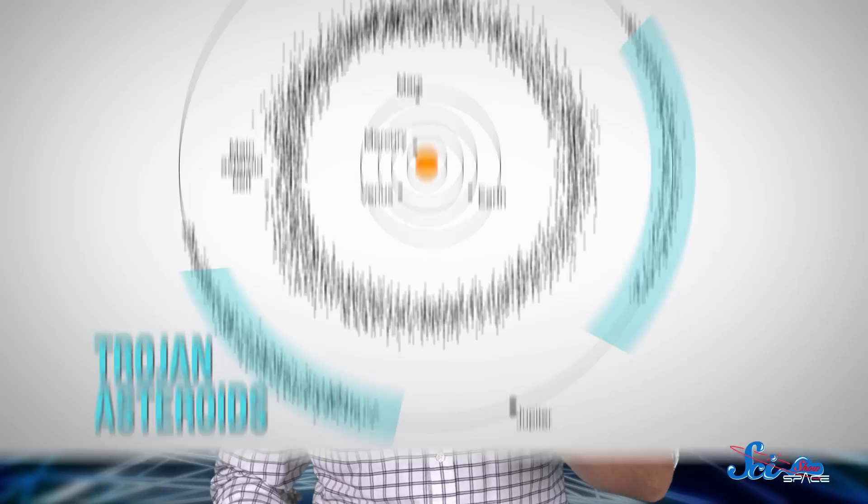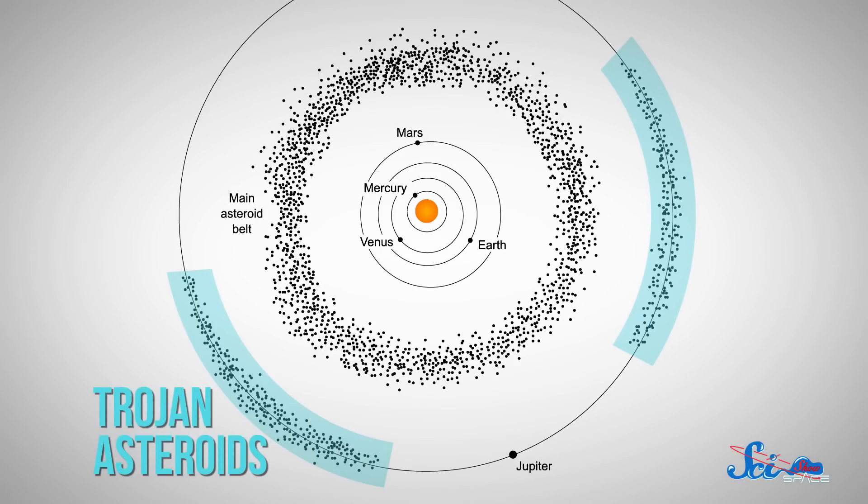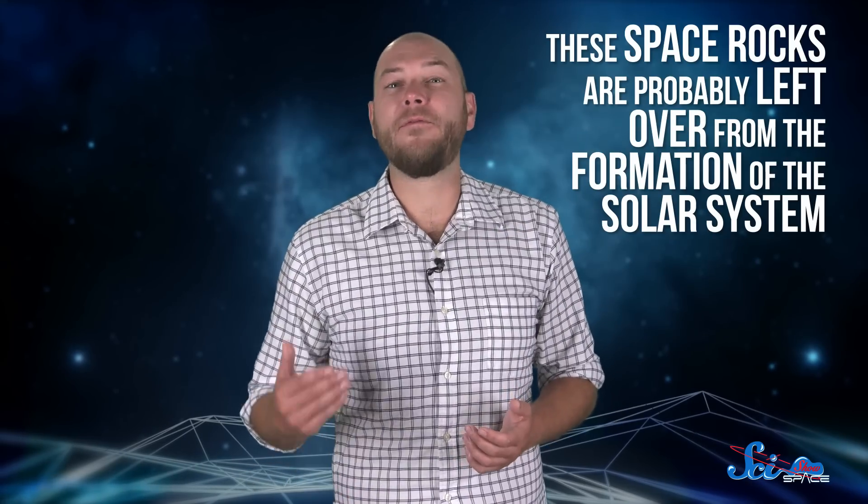There's actually another big group of them. Planetary scientists call them Trojan asteroids, and they're trapped in specific parts of Jupiter's orbit because of gravity. These space rocks are probably left over from the formation of the solar system, and could be a window into the early history of the planet.